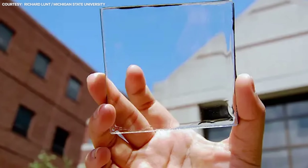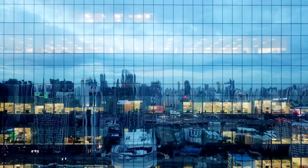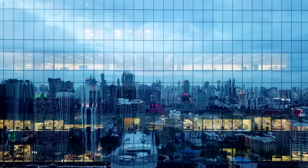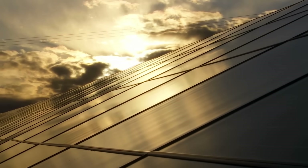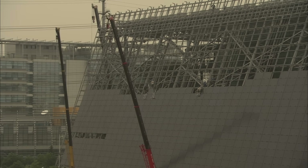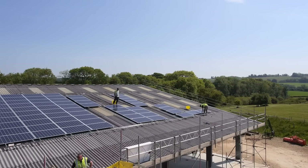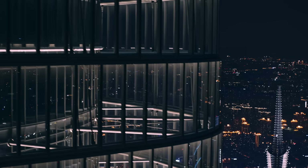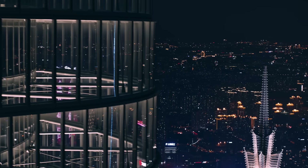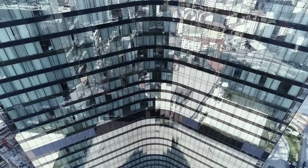Transparent solar is not without its critics, many of whom claim the technology has been supposedly forthcoming for the better part of two decades now, with precious little commercial success. Such scepticism is healthy, so long as regulators and investors are well informed enough to spot dodgy transparent solar projects and see right through them. It's pretty unlikely to be a panacea for the energy crisis, but working alongside other clean energy sources, transparent solar could help drive our towns and cities toward carbon neutrality, without sacrificing the all-important aesthetics of 21st century architecture.